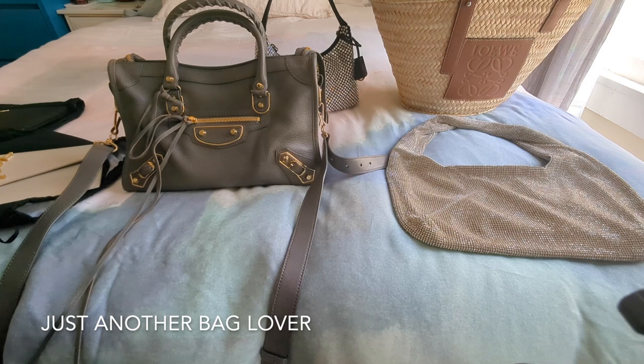I was looking at my spreadsheet and thought it would be interesting to look at the bags I haven't used yet, since we're halfway through the year. With some of these bags, I think I just haven't had the chance because they weren't seasonal yet. With summer coming up, it's very possible I'll start using many of them, and for the holidays we tend to use dressier bags, so that could be another reason.